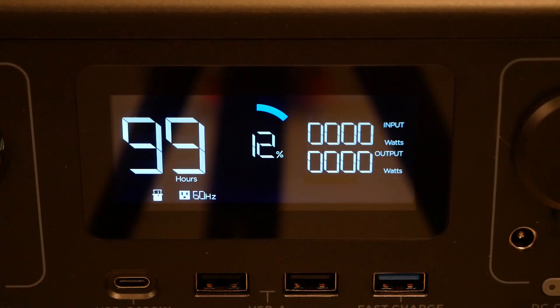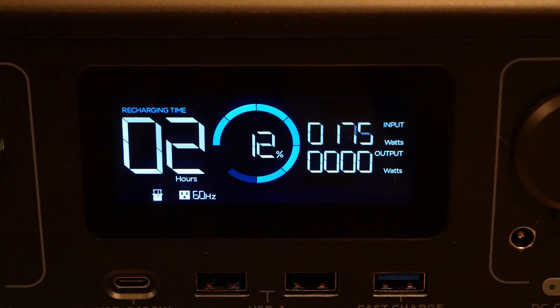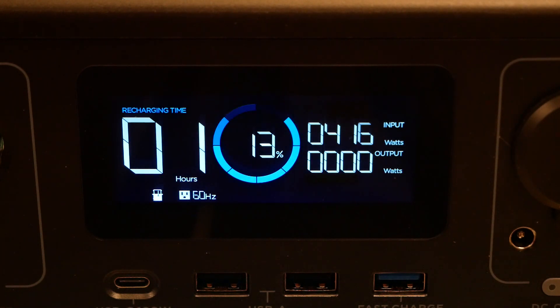When it comes to recharging, I first gave it AC power from a wall outlet. When plugged in, the EcoFlow River slowly ramps charging watts up from zero to about 450. The display also switches from discharge time to recharge time — in this case telling me it should take an hour to go from 13 to 100 percent. That's really quite fast.